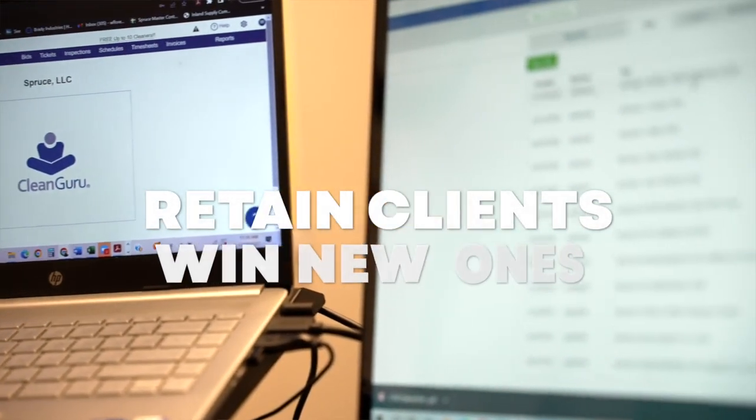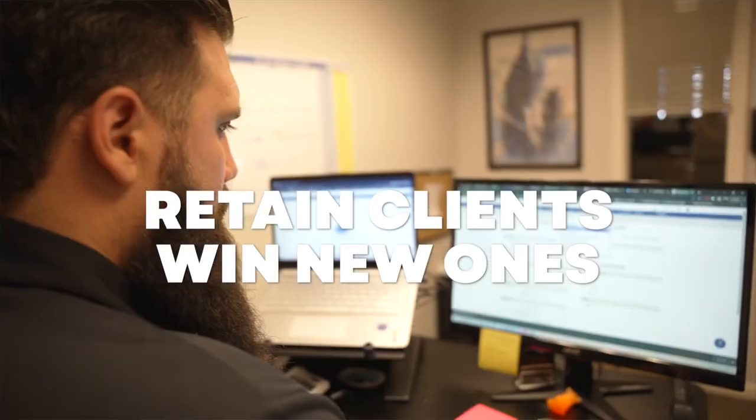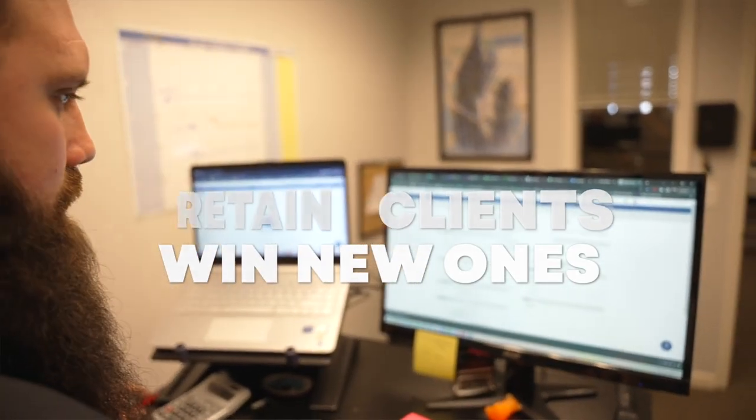I think any size janitorial company can benefit from CleanGuru. We rarely lose a client, but we're always getting new ones — CleanGuru is definitely a key factor in that. It's a lot cheaper to keep a client than to get a new one, and using CleanGuru helps us retain these clients.